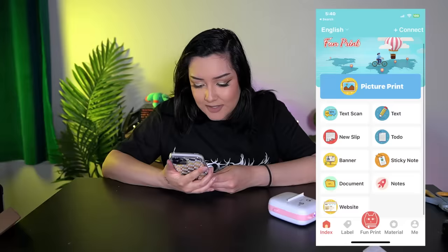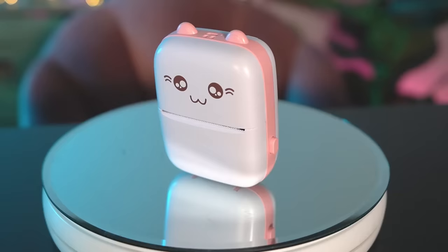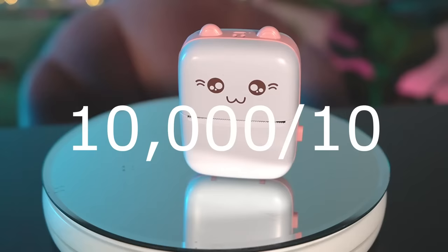I just got it connected to the app and it was surprisingly easy to connect. It has a bunch of options of things I can print out, but I'm going to start off slow and just print a picture. It's printing — oh, it's printing fast! The printer quality is obviously not the best, but just the fact that this printer works for literally $3 and it's completely inkless — this is awesome. Out of everything so far, this little printer is the best. 10,000 out of 10.